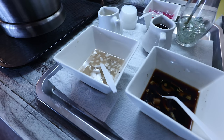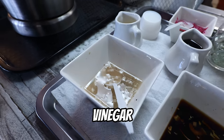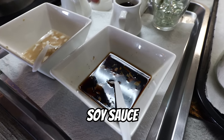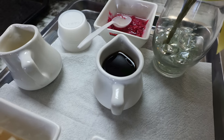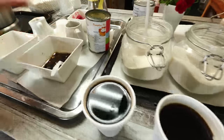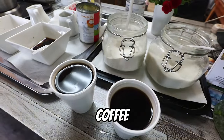So these are our condiments. We have vinegar here for all your appetizers. This is the vinegar, and this is soy sauce with a little bit of vinegar — seasoned. And then we have patis, which is fish sauce, and then lemon, and the shrimp paste over there. And then we also have free coffee.